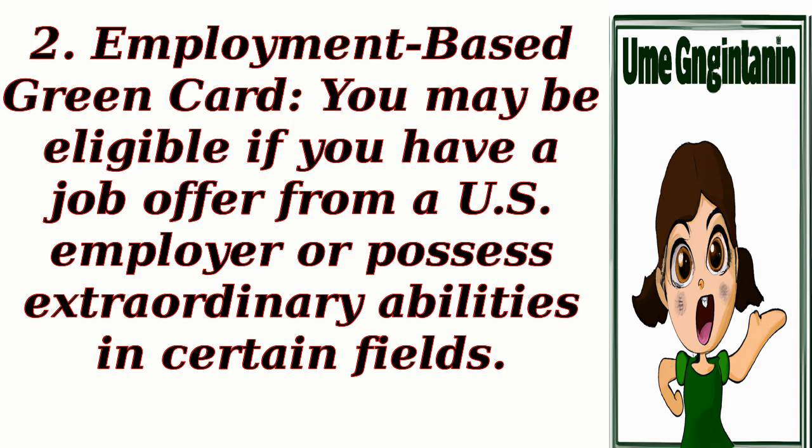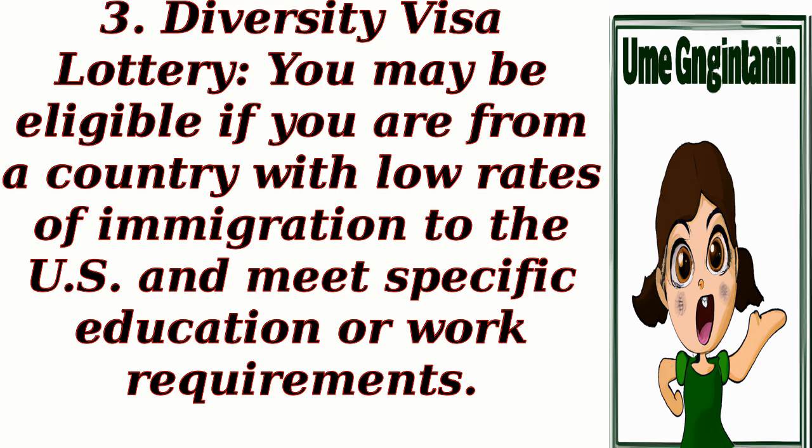2. Employment-Based Green Card: You may be eligible if you have a job offer from a U.S. employer or possess extraordinary abilities in certain fields. 3. Diversity Visa Lottery: You may be eligible if you are from a country with low rates of immigration to the U.S. and meet specific education or work requirements.